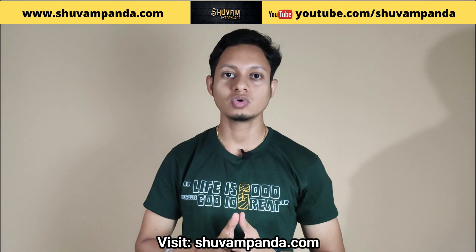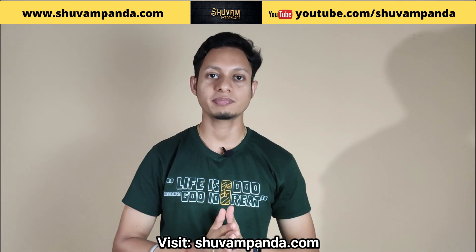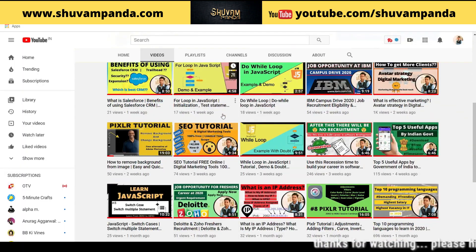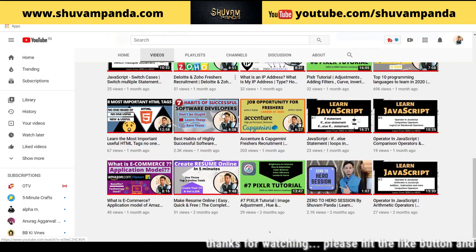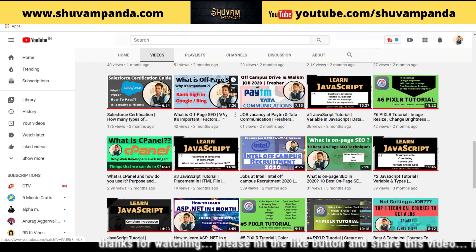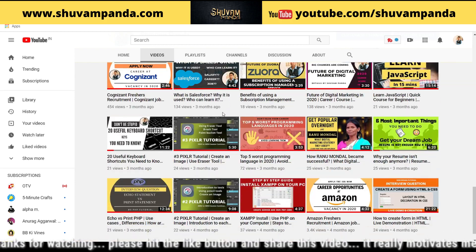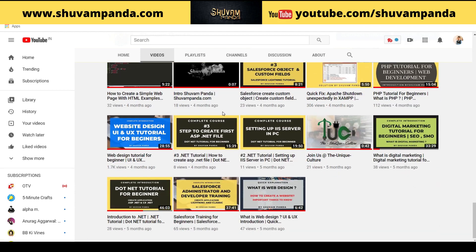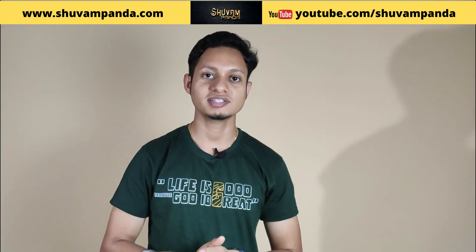In this video, I have told you what security concern is there and how to stay protected if you are a Google Chrome user. This is the IT educational channel. You can find all videos related to this kind of software. You can stay tuned to my channel by subscribing. I hope this information is helpful for you.